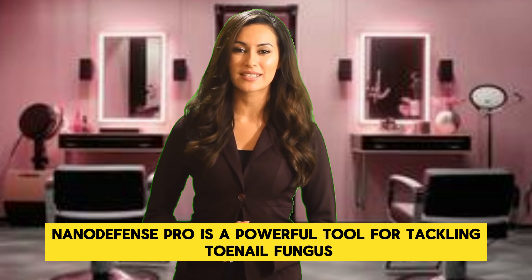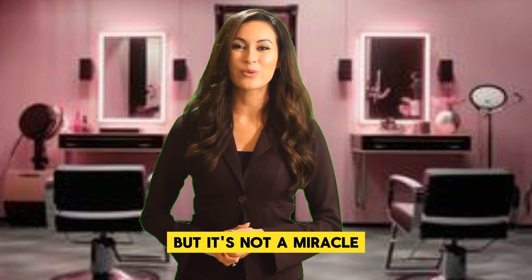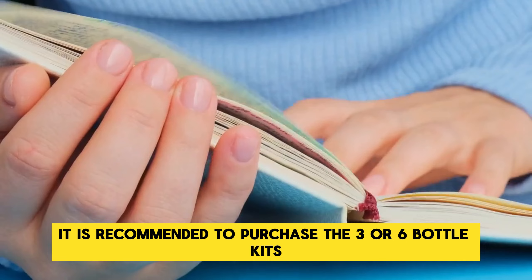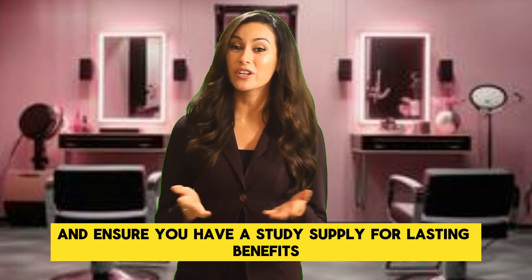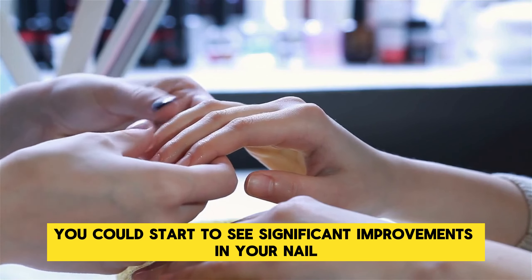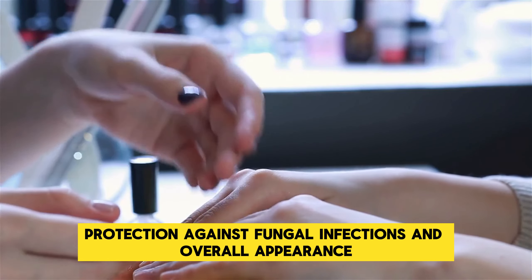NanoDefense Pro is a powerful tool for tackling toenail fungus, skin infections, and overall skin health, but it's not a miracle. Commitment and consistent use are key. For the best results, it is recommended to purchase the three or six bottle kits, which provide enough product for continuous use and ensure you have a steady supply for lasting benefits. By incorporating this product into your daily routine, you could start to see significant improvements in your nail and skin health, protection against fungal infections, and overall appearance.